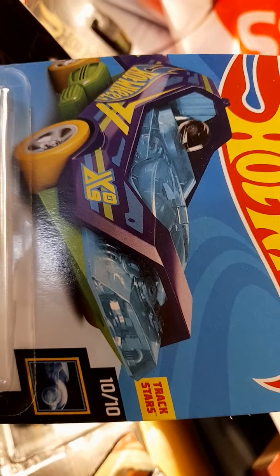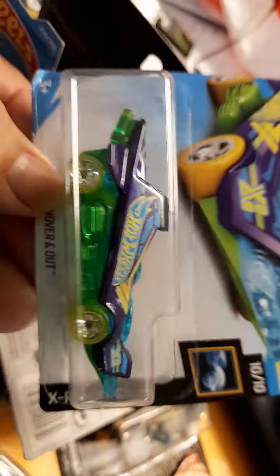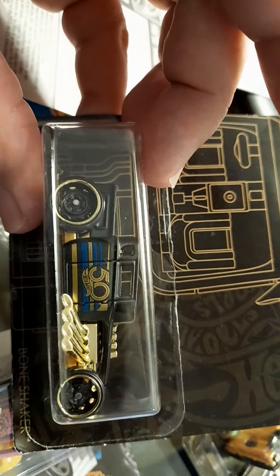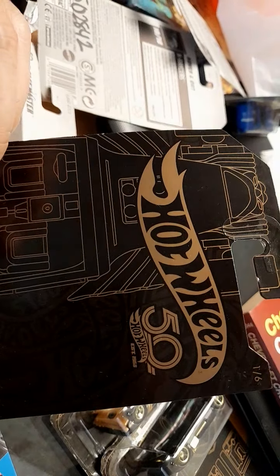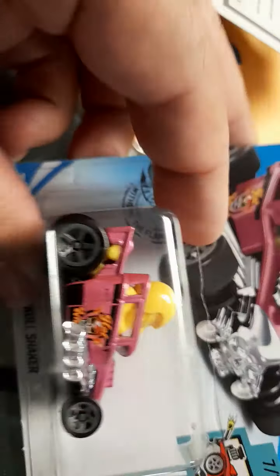X09. Ten of ten — X Racer Hover. Oh my god, this one is Corvette Sport. And this one is Hot Wheels 50th Anniversary, one of six. This one is another Cool Shaker, just like this one.